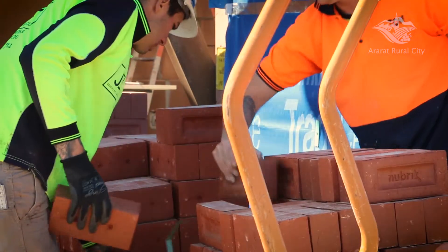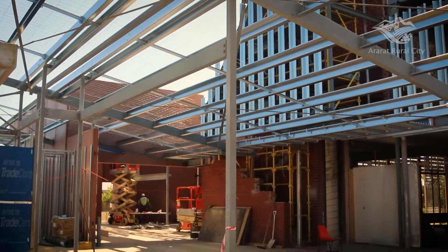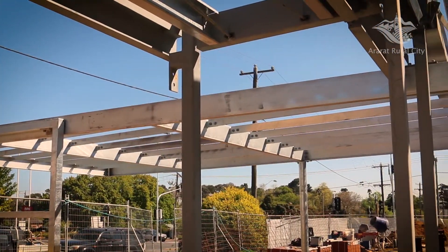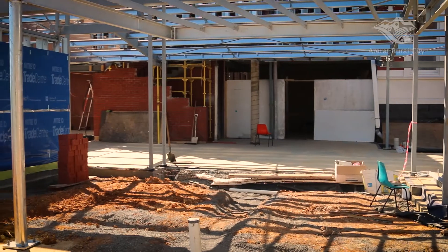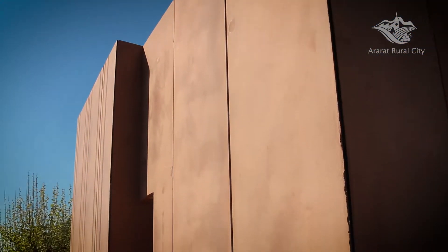As the brickwork commences on the new gallery extension and the roofing starts to be installed, the building's increased footprint is now easily recognisable. Stay tuned for more video updates on this exciting project.